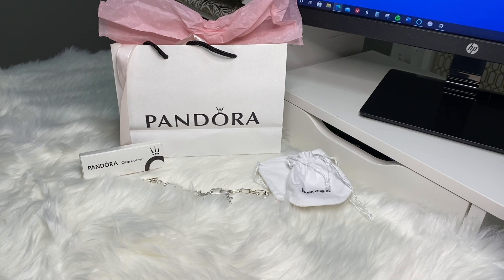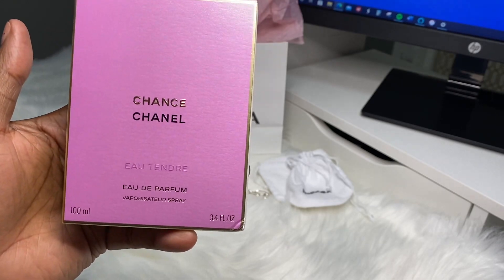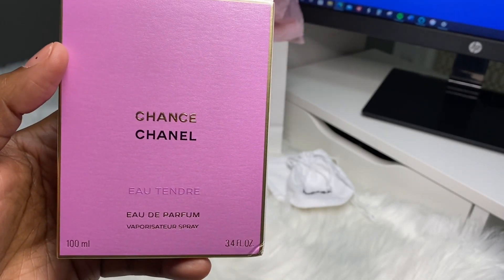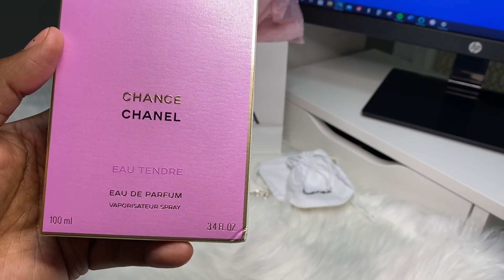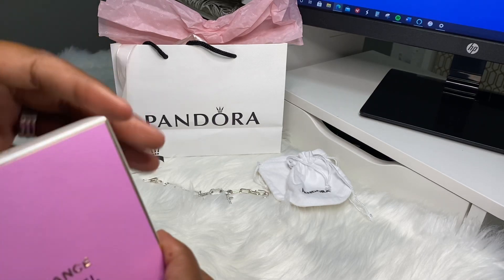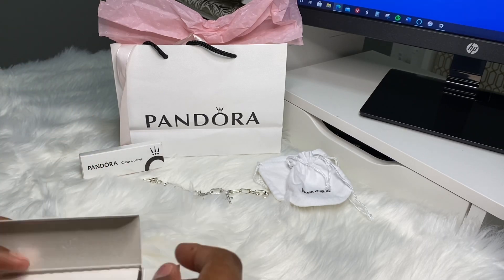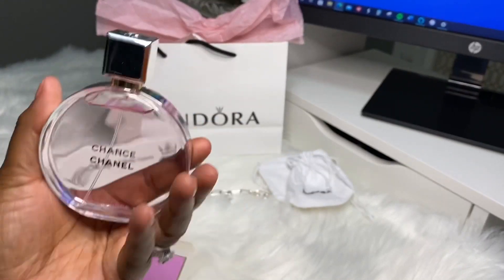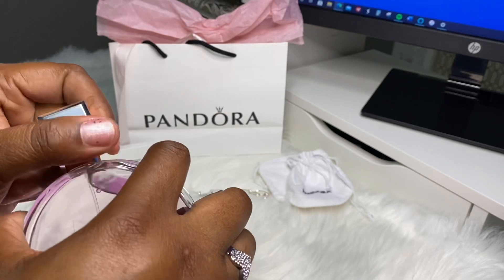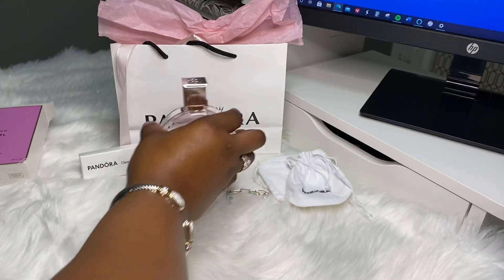You guys know that I am trying to switch up my perfume game. I went in for one perfume and when I tell y'all I smelled this and I was like, this is all me. I did not realize in the Chanel Chance that there were multiple different fragrances. This is it — this is the Eau Tendre. It smells really good, it's more floral than anything. The box is so pretty in pink — I guess I'm on a pink kick today. My husband even likes it. It smells so good.